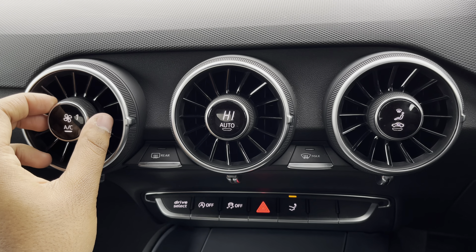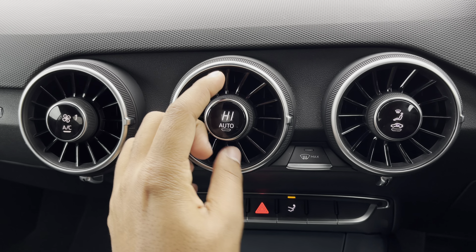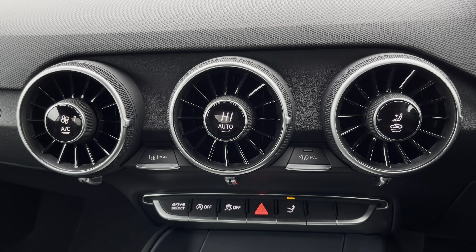Moving to the centre console, you'll find the Deluxe Automatic Air Conditioning. You can easily change the temperature, speed and direction on the move, without taking your eyes off the road.